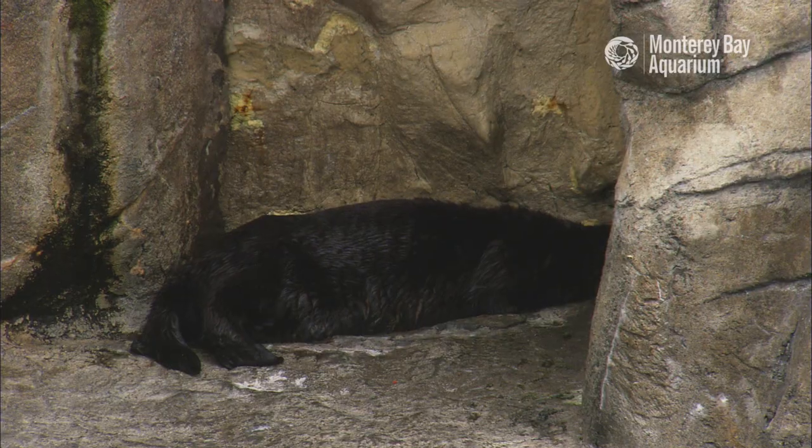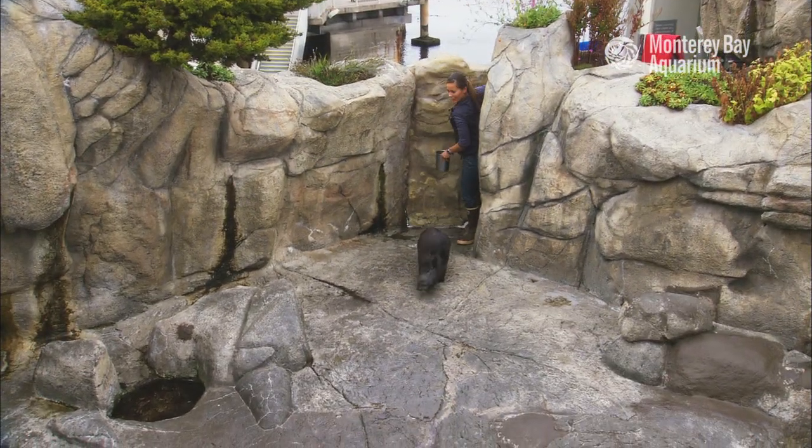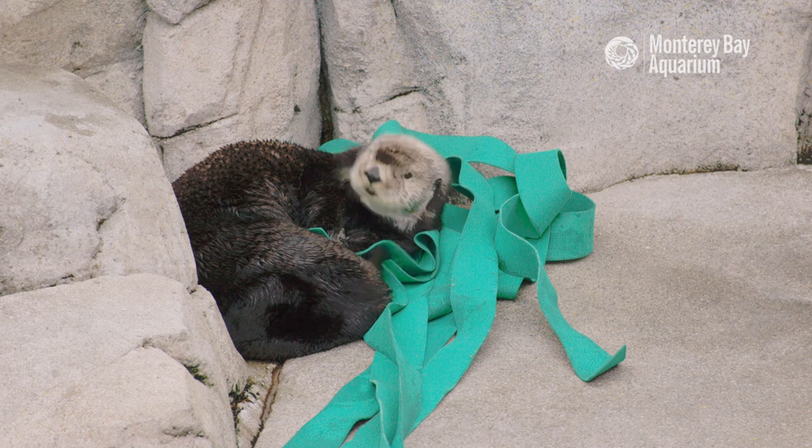And thanks to her keen otter senses, she always knows when we're behind the scenes. But Abby's favorite thing in the world to do is to find a nice patch of car wash kelp to snuggle up in.